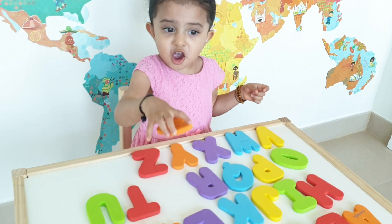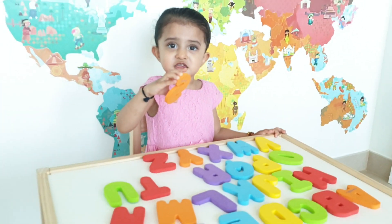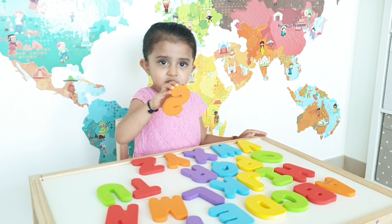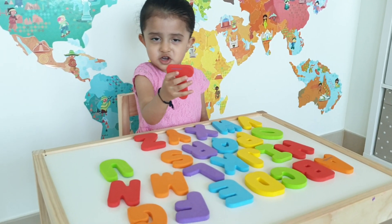And S for? S for sun. Yeah, it's for sun. S for sun. And T is for? Where's T? T. Show me where's T. T. T is for? Tree.